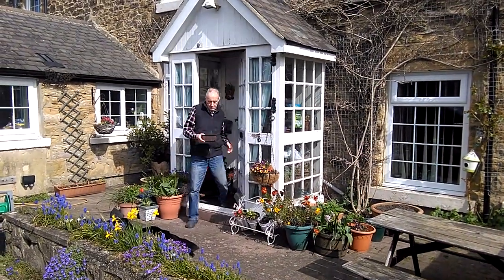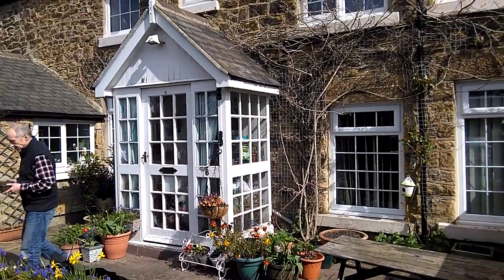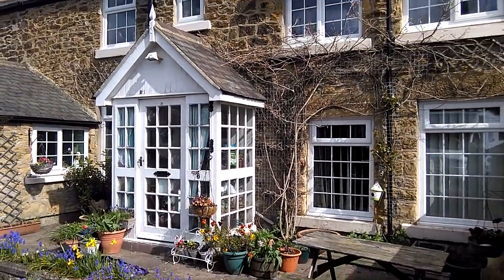Good morning everybody. This is Trish and Alex doing our morning routine — well, it's the afternoon now. This is our house, which hopefully you'll see some day.